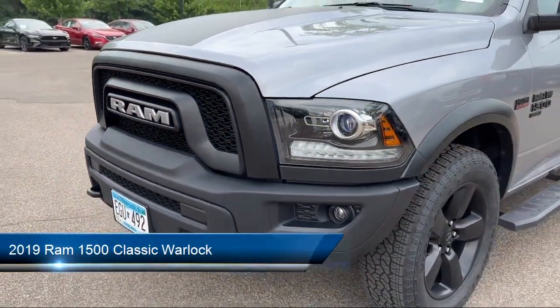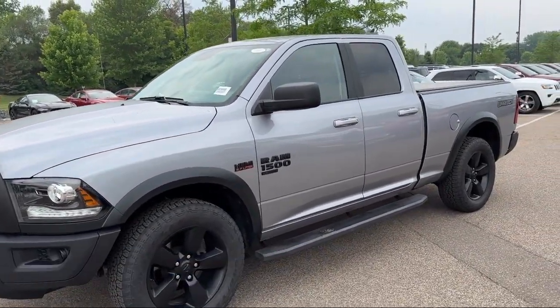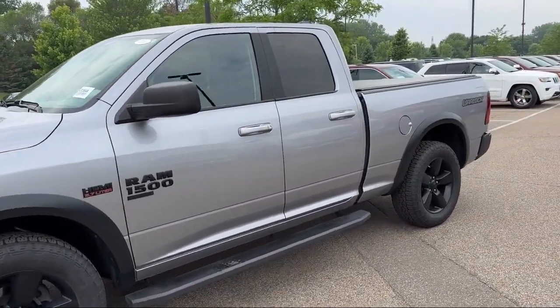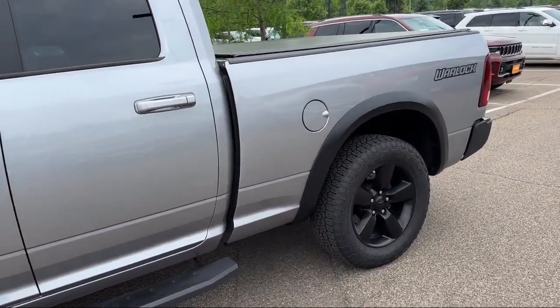It comes equipped with Apple CarPlay, Android Auto, front LED fog lamps, keyless entry, chrome bumpers, parking sensors, and Sirius XM satellite radio.